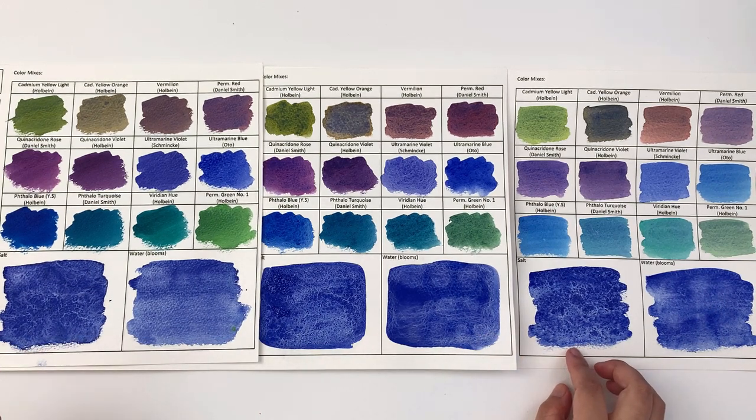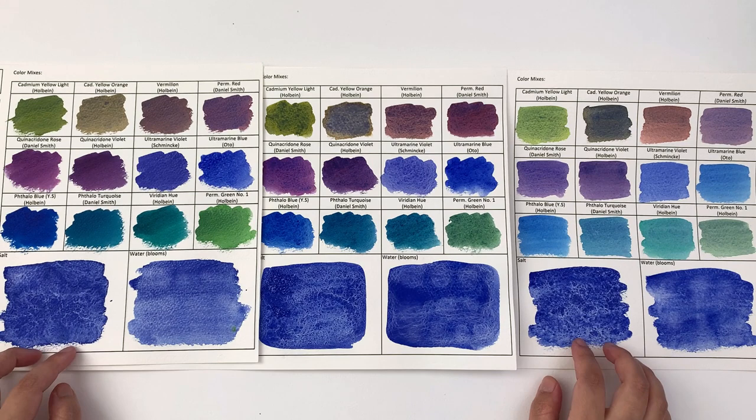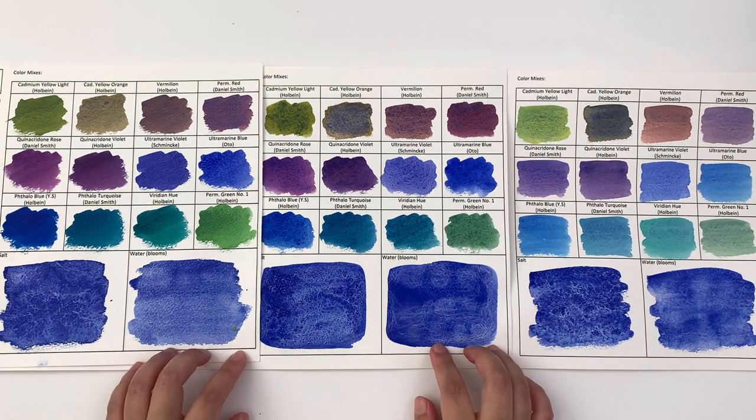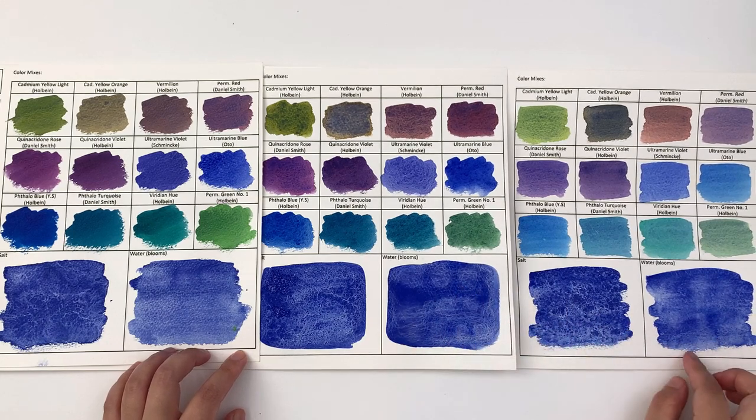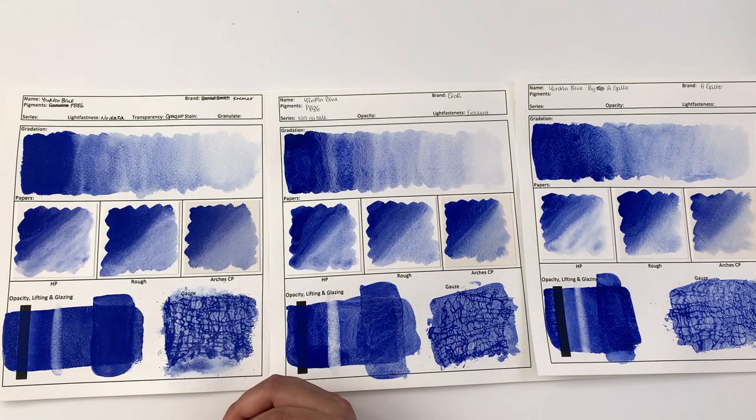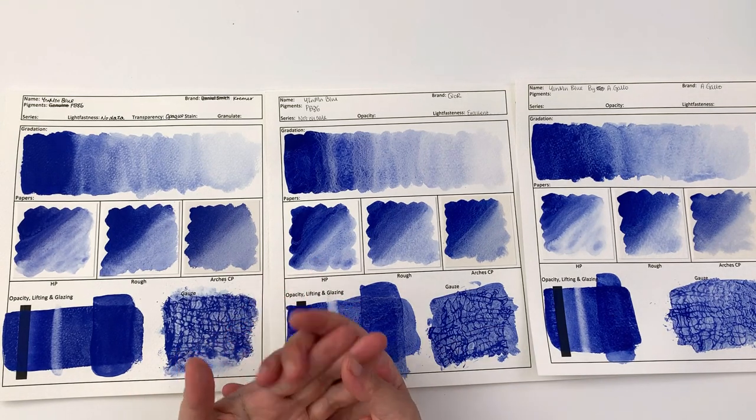In terms of the salt test, like most colors, they don't really react to salt at all. It's kind of the same for water balloons — there's nothing much happening there at all.